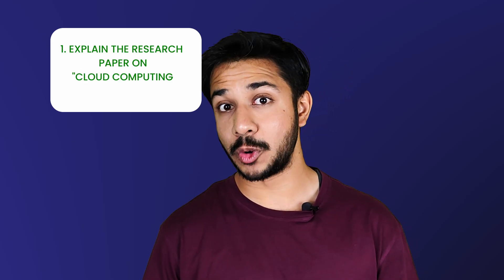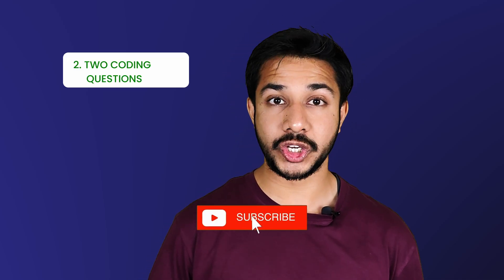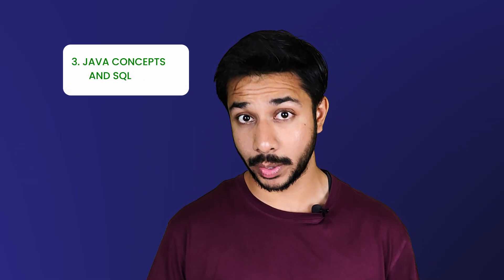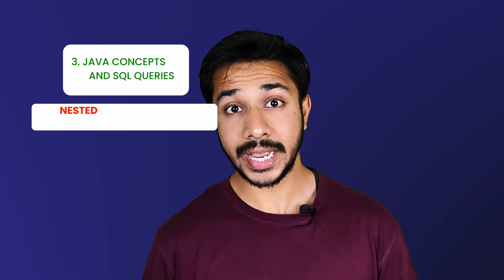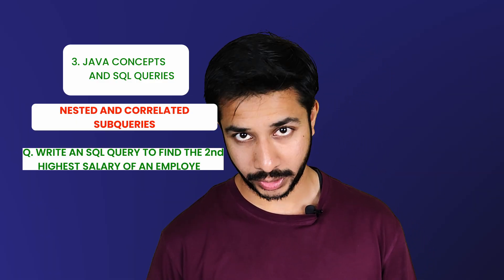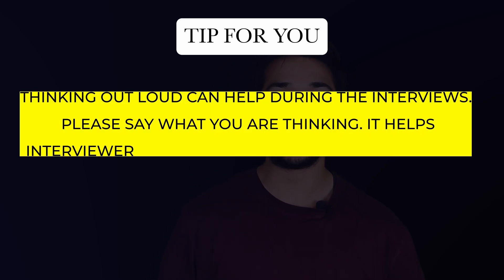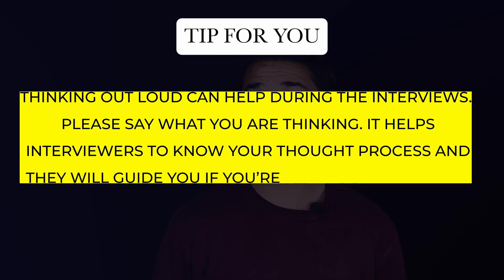Round number one: the interviewer asked me to explain the research paper on cloud computing which I mentioned in my resume. Then he asked two coding questions — we discussed many approaches and then I did implementations. One question was easy and I was asked to write its code in Java, and one was a LeetCode medium level question. He also asked for some Java concepts and SQL queries. They will not ask simple SQL queries — you should be aware of nested and correlated subqueries. They asked me to write an SQL query to find the second highest salary of an employee. Tip: thinking out loud can help during interviews. Say what you are thinking — it helps interviewers know your thought process and they will guide you if you are on the wrong track.